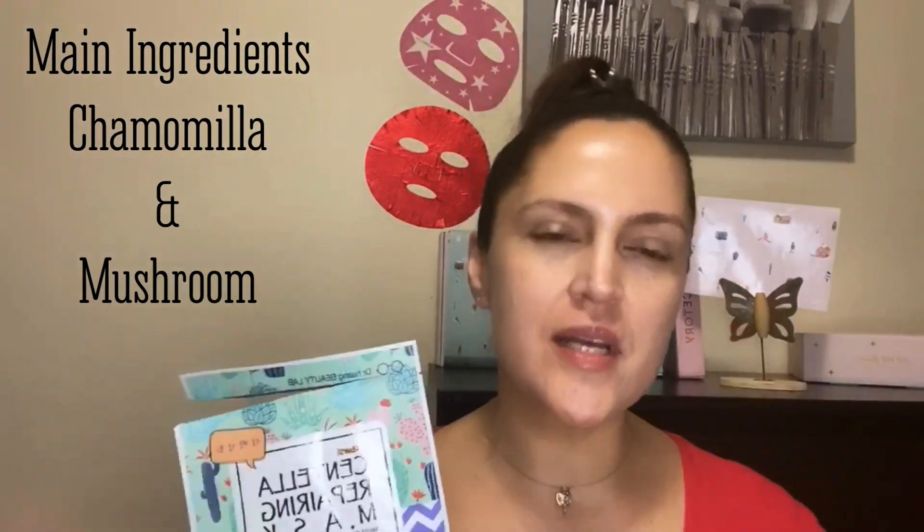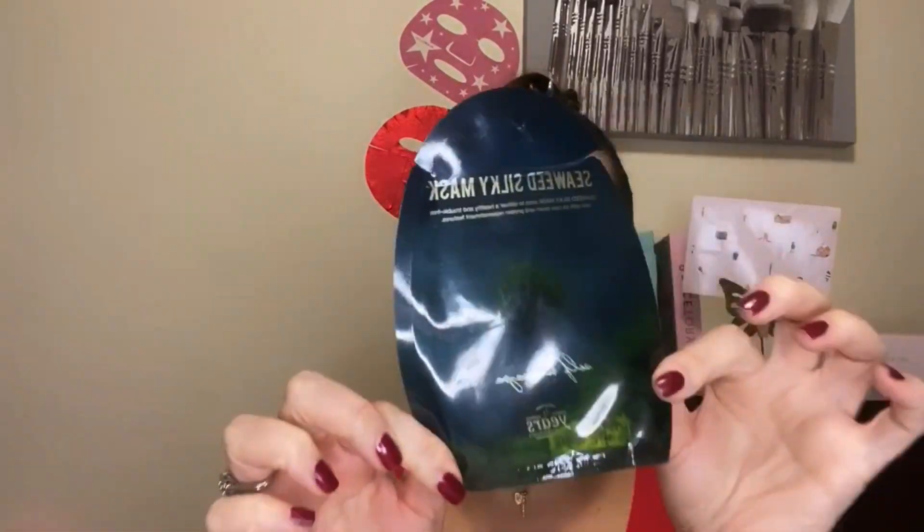This one was so good because it's a centella mask. Centella is absolutely one of my favorite ingredients — I'll put a little description about what centella is all about. I love it, it's calming, it's soothing, all that good stuff. The other one is a seaweed silky mask, really really good. I'm going to put a description up here too — I woke up feeling pearly, silky, and more. It was an amazing mask.